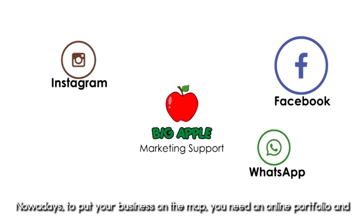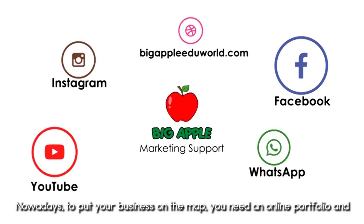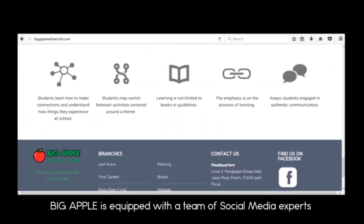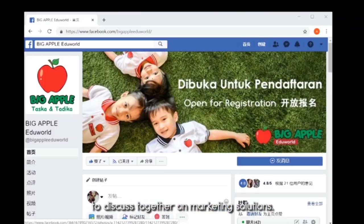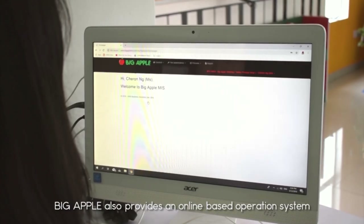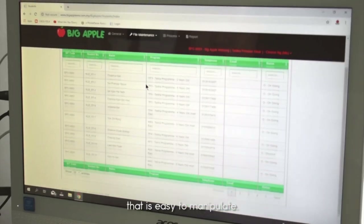Nowadays, to put your business on the map, you need an online portfolio, and Big Apple is equipped with a team of social media experts to discuss on marketing solutions. Big Apple also provides an online-based operation system that is easy to use.